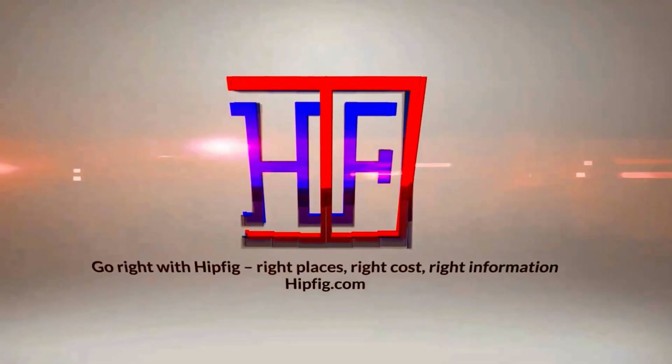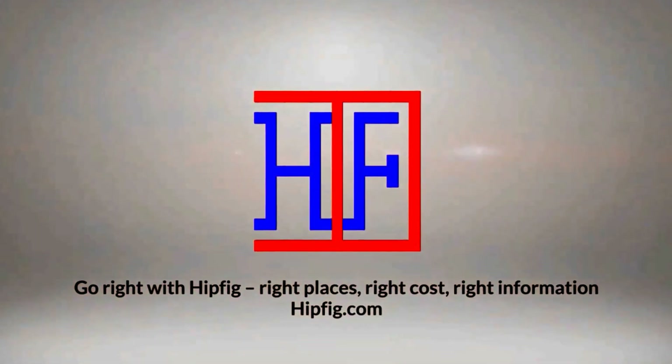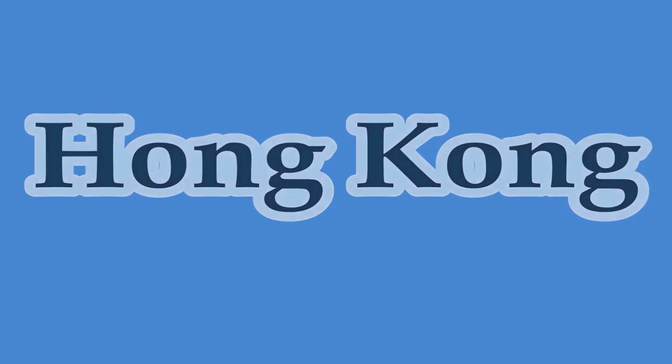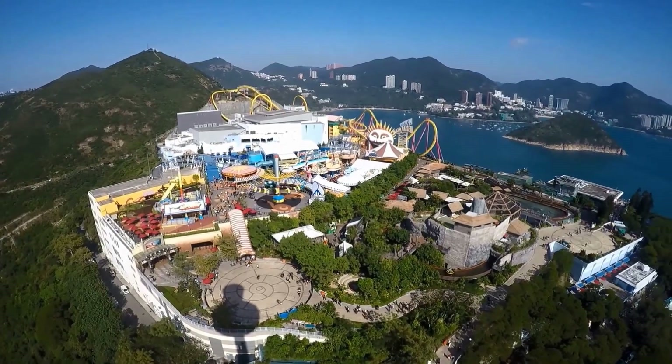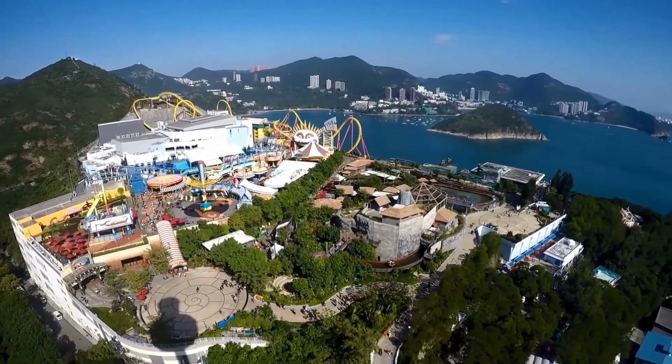Hipfig Travel Channel offers DIY travel video guides for more than 25 cities in Asia, US, and Canada. If you like this video, subscribe, give us a thumbs up, or leave a comment. Welcome to Hipfig's video guide series on Hong Kong. In this video we'll be talking about Ocean Park, and we'll show you how to get there by public transportation and what to do once you get there.